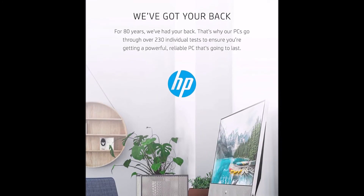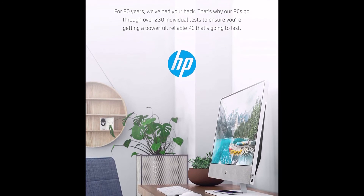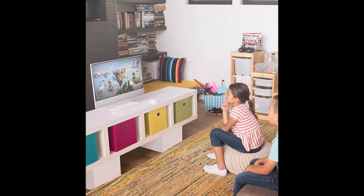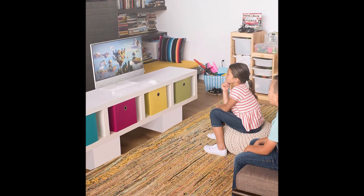Power up your HP Pavilion desktop with confidence since this device passed over 230 individual tests. Stay environmentally conscious as strict energy efficiency is built into every one of HP's desktops.